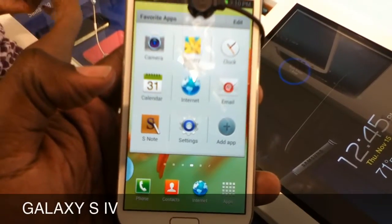I ventured over to a Sprint store a little earlier and took a look at the new Galaxy S4.